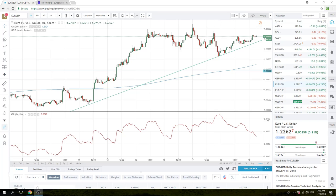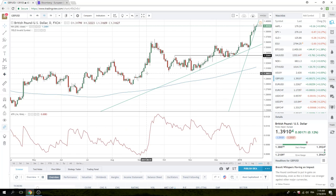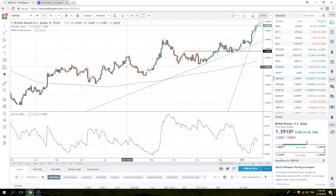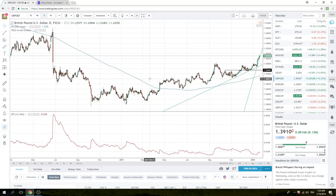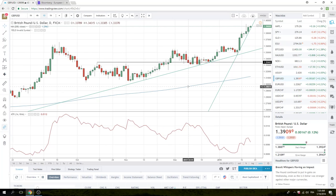Let's take a look at Cable going into this psychologically important $1.40. It would be hard to believe that this thing doesn't stop on the $1.39 handle and at least do some minor sideways work. If you look at the longer-term Cable chart, these two lows over here at $1.40.36 — this was obviously Brexit day — should be resistance at $1.40. No trade in Cable here at $1.39.10.